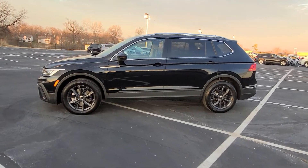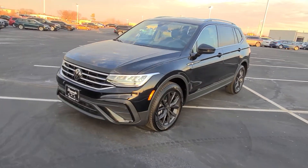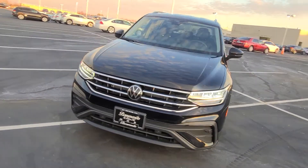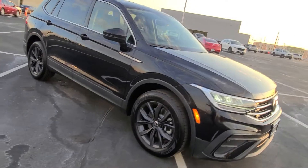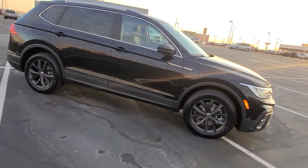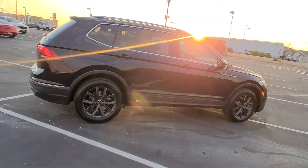This particular one is deep black pearl with Titan black leatherette interior. It features LED headlights, LED running lights, LED turn signals, and reverse lights. Silver roof rails, dark anthracite gray alloy wheels, keyless entry on two doors, and chrome windowsills.